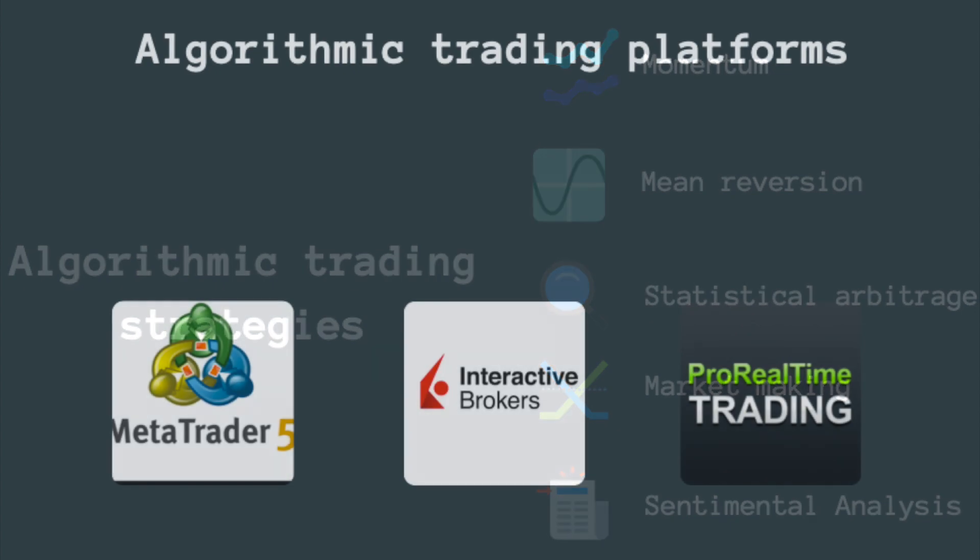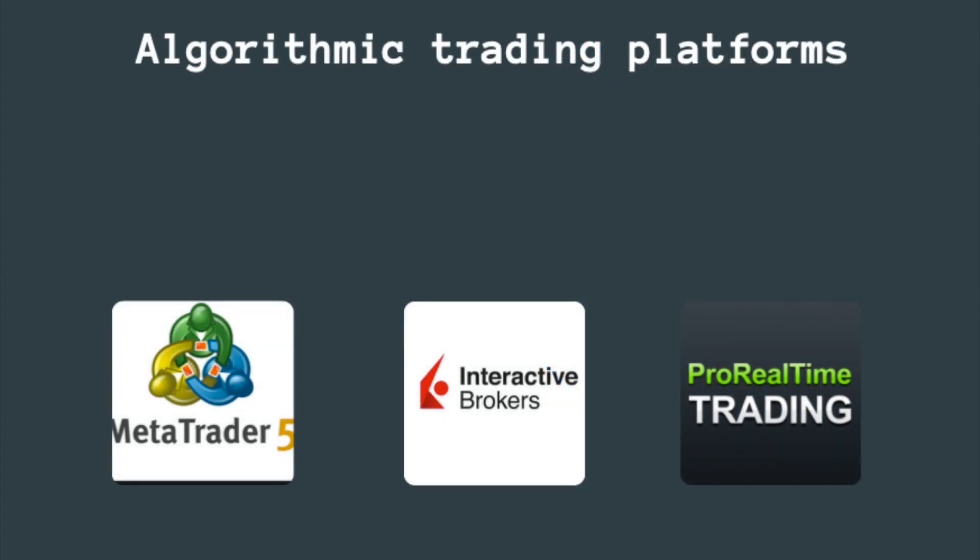There are many brokers to do algorithmic trading easily, such as MetaTrader 5, Interactive Brokers, or Alpaca.